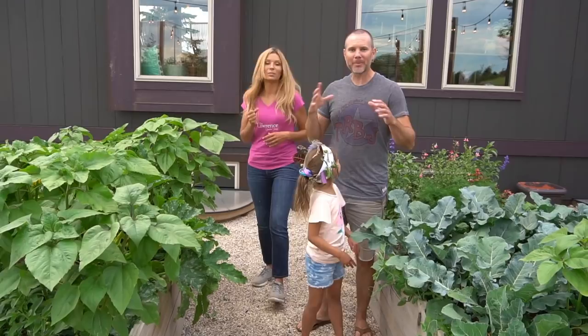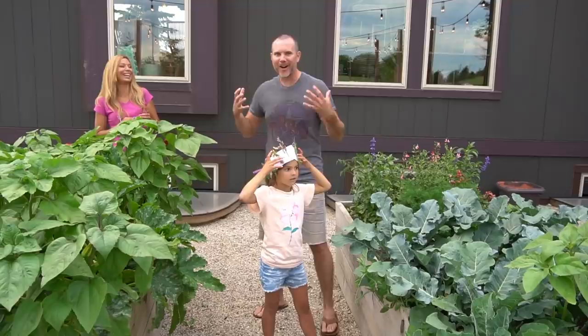If you see me or Casey popping in or out of the video, we're just tending to the kids and we don't have to stop filming to do that. So this is awesome — just keep rolling.